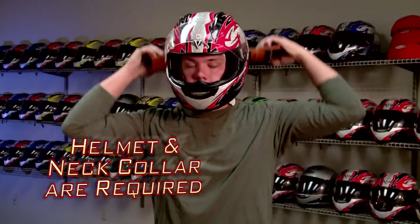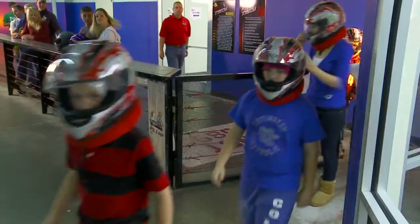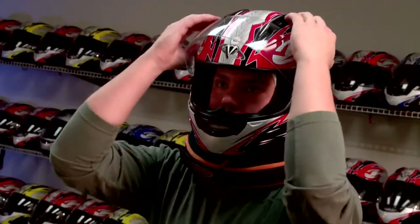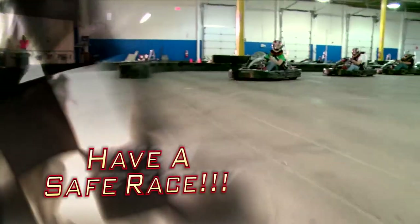Lastly, you will need a neck collar. The small bump faces down in the back, and it attaches using the Velcro. We have both youth and adult sizes, so be sure to find the one that's right for you. Thanks for your attention. Now that you understand how everything works, let's grab our safety gear and head for the track here at Full Throttle Indoor Karting.